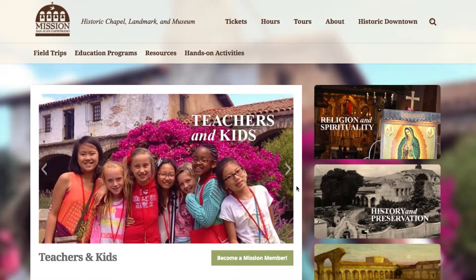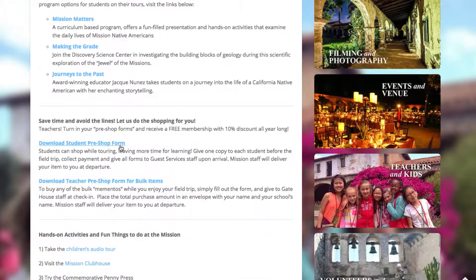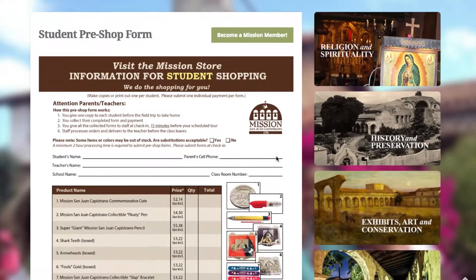The easiest way for teachers is downloading our pre-shop forms and doing the shopping ahead of time. Why pre-shop forms? Pre-shop forms save time so that students can be more engaged in learning. Just download our pre-shop form under our Teachers and Kids tab on our website. Then give a copy to each student before the field trip, or to save even more time, you can choose the item in bulk with a teacher pre-shop form.